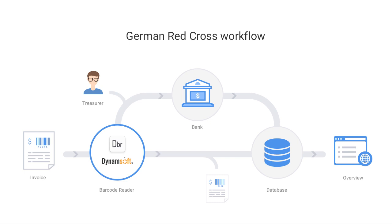The invoice then goes to the treasurer and bank for payment processing. In addition, the entire transaction flow is recorded to the database for record keeping. The treasurer can then see the detailed transaction information from online accounting systems.